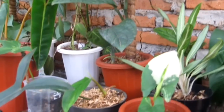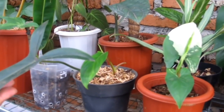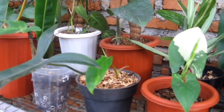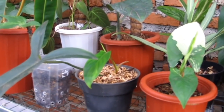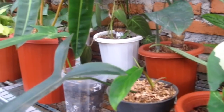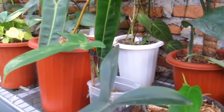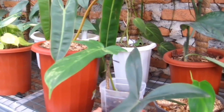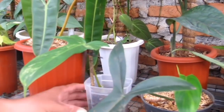Lanjut, ini ada Philo Kode yang siap jual, harganya Rp250.000, cuma ada satu. Ini Philo B — Philo Florida Beauty juga ada. Dan dijamin ada akarnya. Kita lihat akarnya — aman.